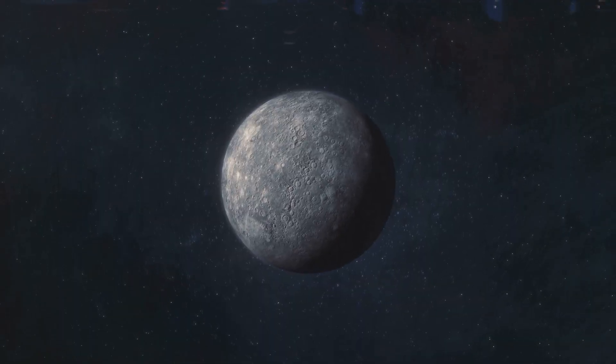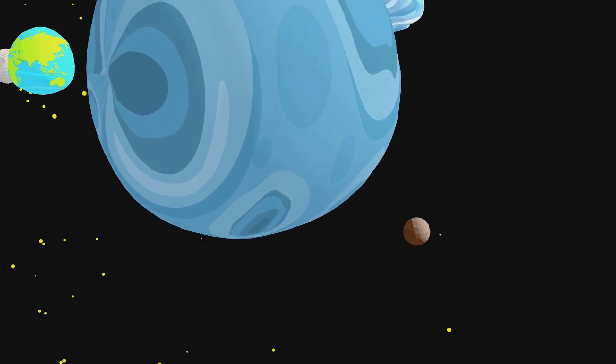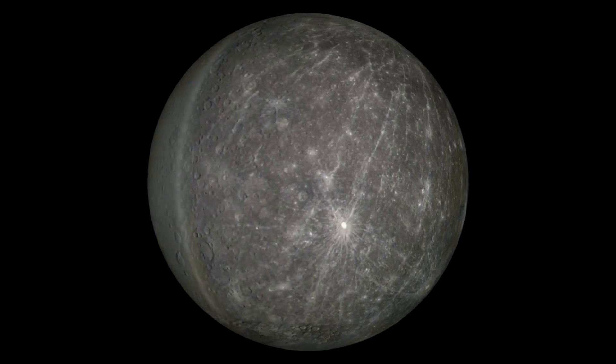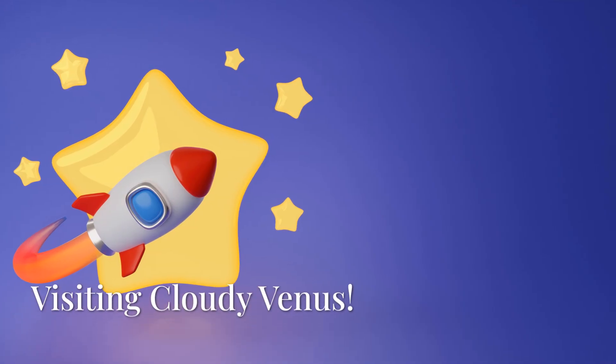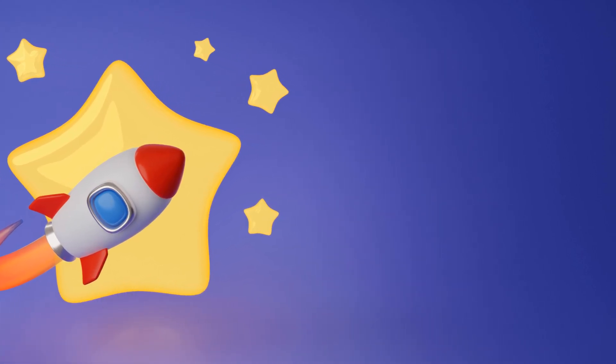Mercury is also the smallest planet in our solar system. Mercury zooms around the Sun faster than any other planet. Look at all those craters from space rocks! Okay, wave goodbye to hot, speedy Mercury — here we go onto the next planet!